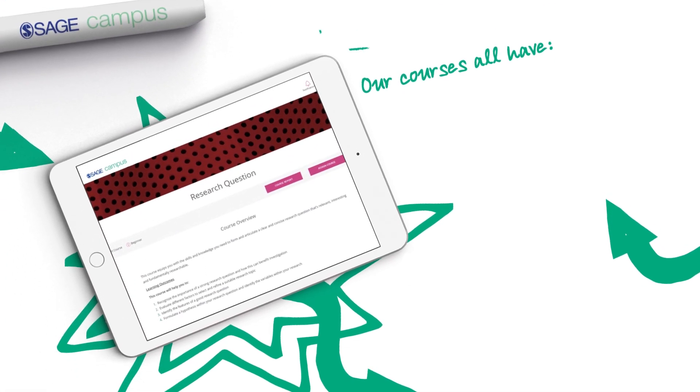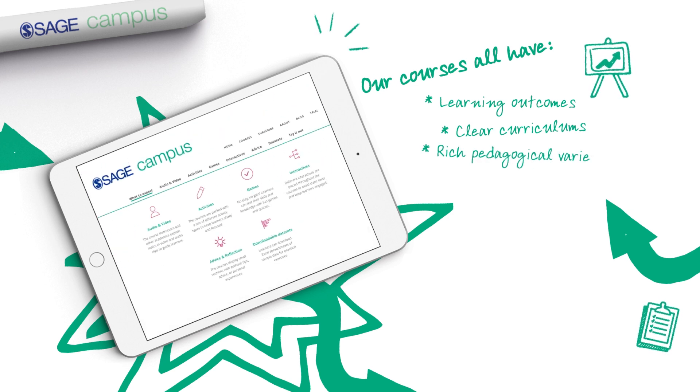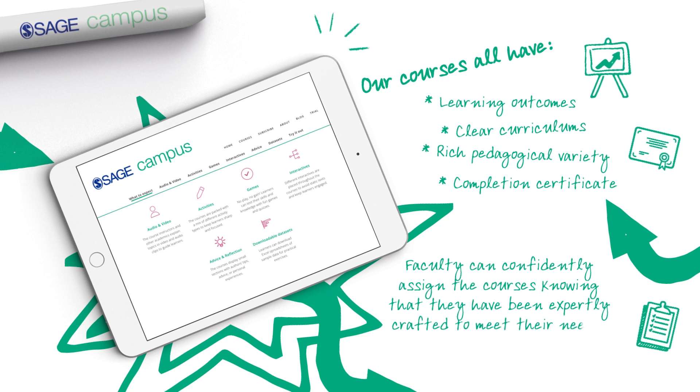Our courses all have learning outcomes, clear curriculums, rich pedagogical variety, and a completion certificate. Faculty can confidently assign the courses, knowing that they have been expertly crafted to meet their needs.